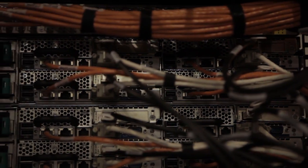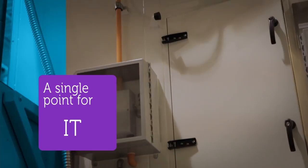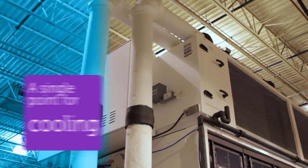Our modules can come preconfigured, integrated, cabled, and tested at Dell, such that what's presented to the facility is a single point for power, a single point for IT, a single point for cooling — instead of the thousands of points that you would typically get. This greatly reduces time to productive operation from months to, in some cases, over a year.